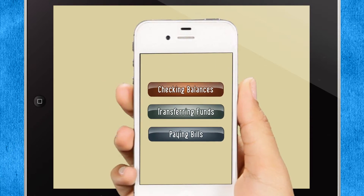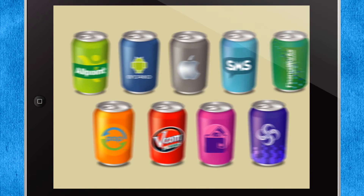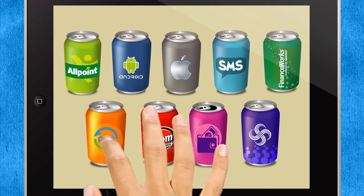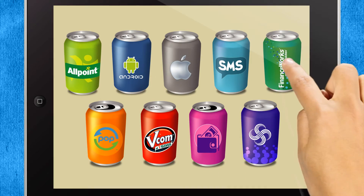Check account balances, transfer funds, and even pay bills while you're on the go. Look for other new refreshing flavors too, like upgraded branch ATMs, PopMoney online funds transfers, and FinanceWorks money management tools.